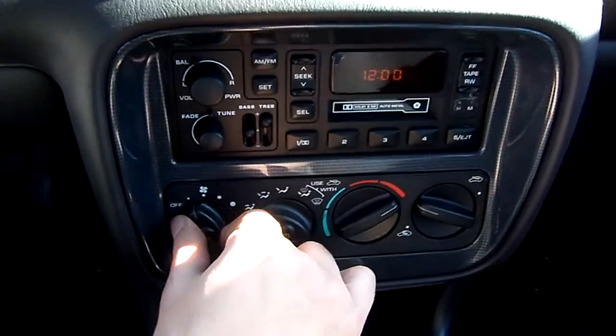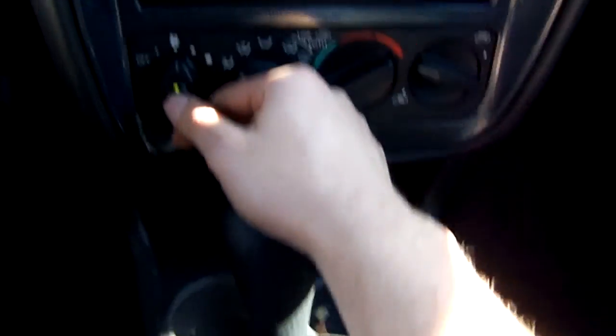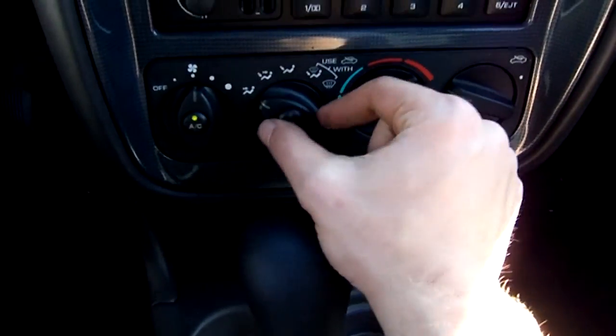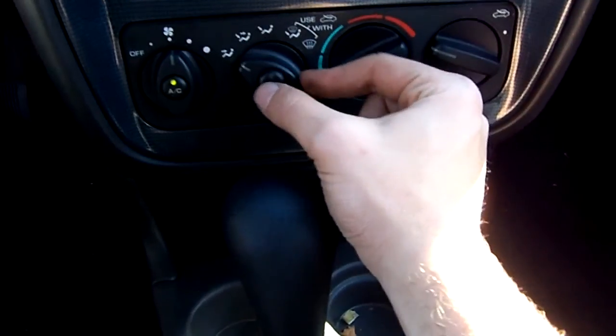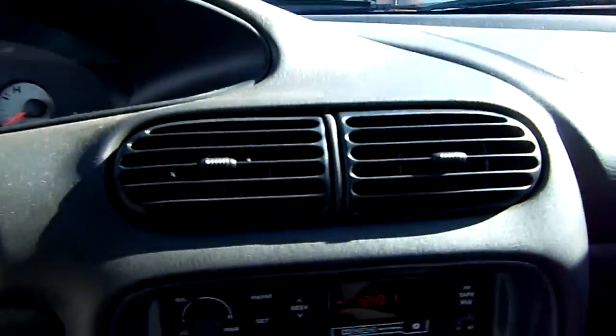And since today is a little hot, we will turn on the AC and get this compressor going — see if it even works in here. As you can see, your fan with AC, rear defrost, different zones. Wow, the AC is blowing nice in here, let me tell you. Very, very nice.